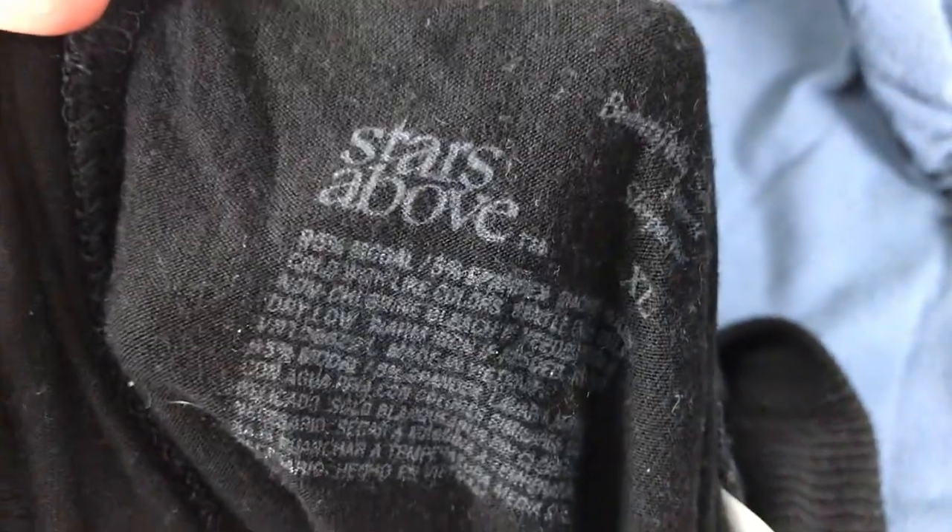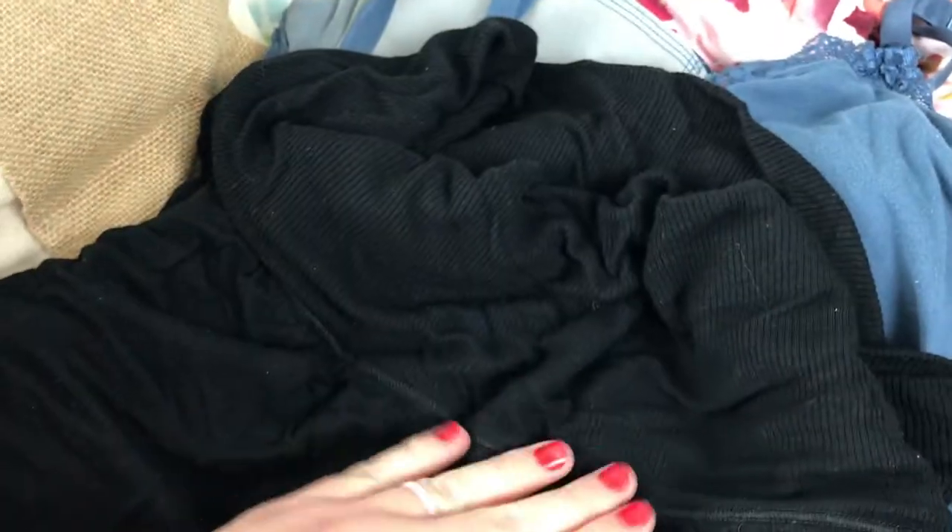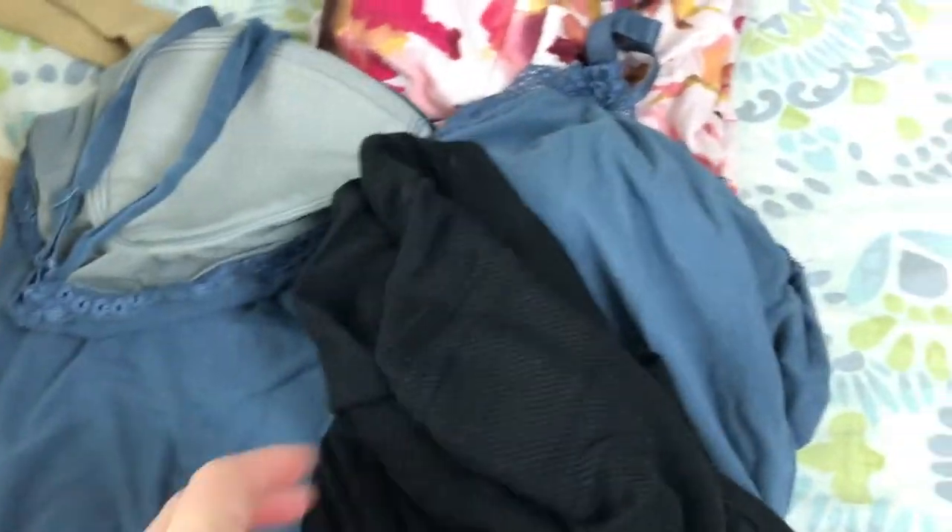These shorts are life. They are the Stars Above postpartum shorts from Target. I bought two more pairs so I have three total. Buy your pre-pregnancy size or a little bigger if you're in between. For a c-section especially, anything that hits right at your incision is going to rub and hurt, so you want stuff that goes well above it. These are perfect — so soft and comfortable.